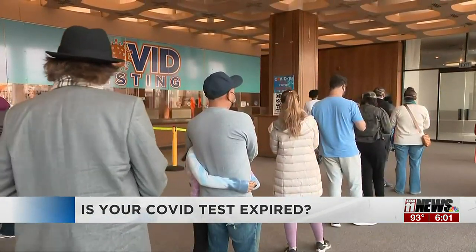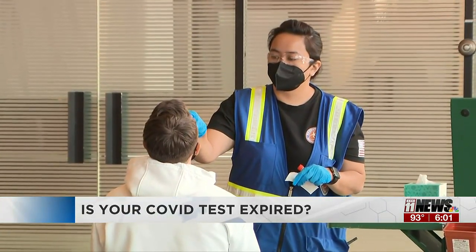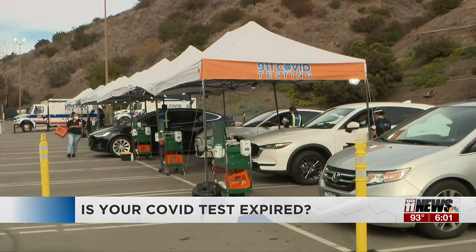A disease specialist for Mesa County Public Health says your expired test will not be as effective. If you come across one and aren't sure if it's still good to use, you have some options on what to do next.